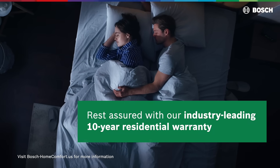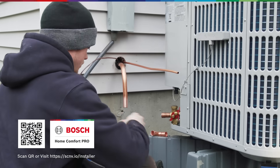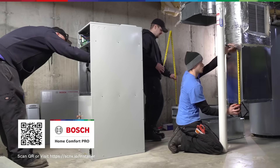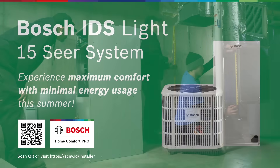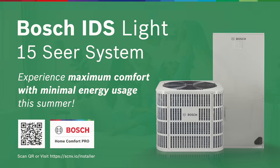Be confident knowing you can rest assured with our industry-leading 10-year residential warranty. Find a Bosch Home Comfort Pro to upgrade to an IDS Lite 15-SEER heat pump and experience maximum comfort with minimal energy usage this summer.